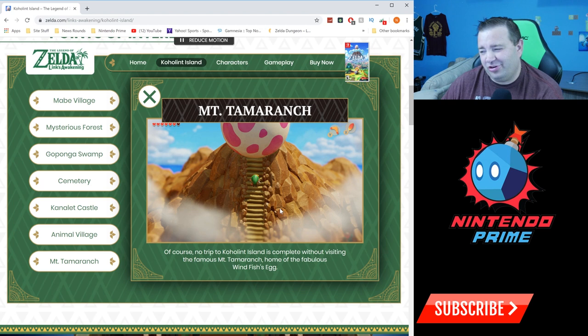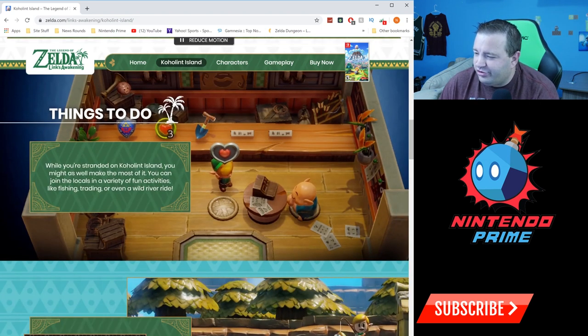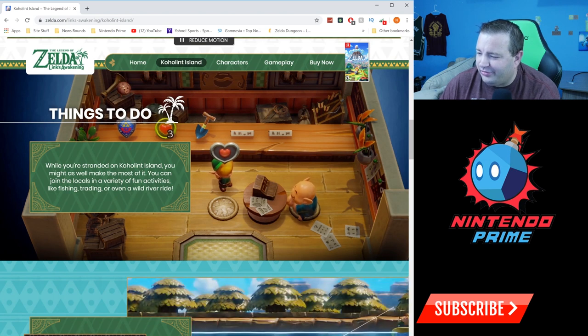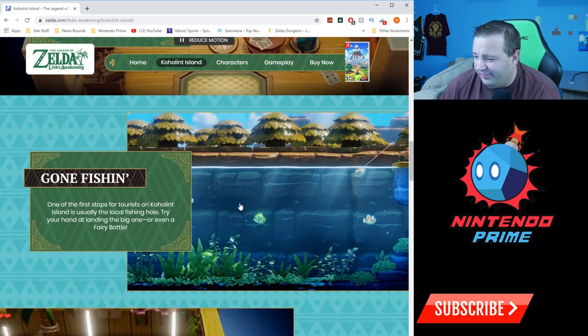'Mount Tamaranch' — I'm not exactly sure how it's pronounced either. 'No trip to Koholint Island is complete without visiting the famous Mount Tamaranch, home of the fabulous Wind Fish's Egg.' Then, 'Things to do while stranded on Koholint Island: you might as well make the most of it. You could join the locals in a variety of fun activities like fishing, trading, and even a wild river ride.'